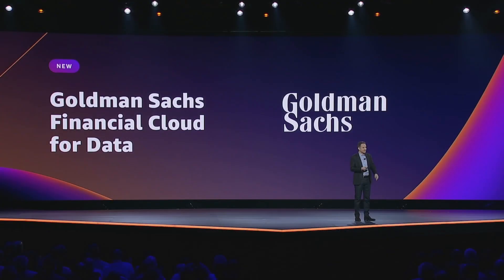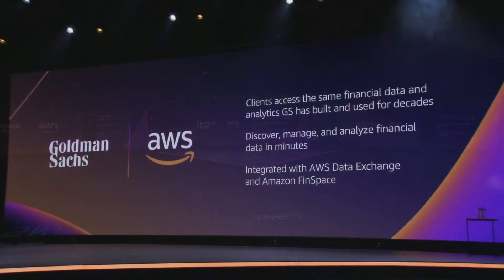Next up was a vendor-specific product called Goldman Sachs Financial Cloud for Data. Goldman Sachs is a popular financial institution in the US, and with this product they are making available a rich data set of financial data that they use internally within the company. Users can discover, manage, and analyze historic financial data for their custom use cases.